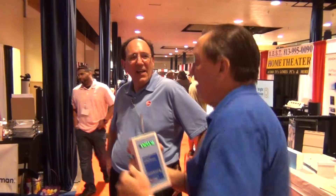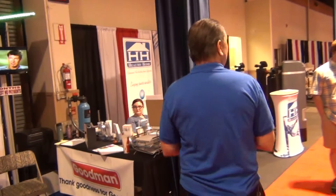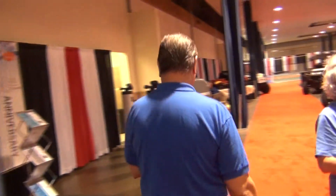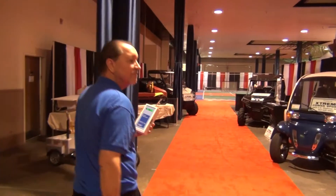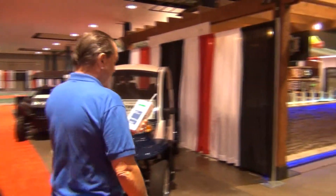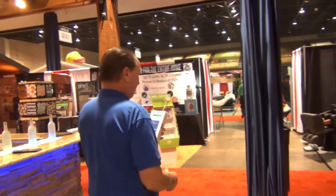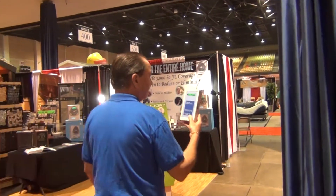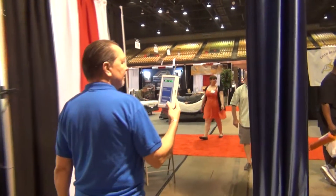We're walking, we're walking — that's not on, so we can't get a reading on that. We've got air conditioning already. Still at about five and a half, now we're up to six — about five and a half million per cubic foot.